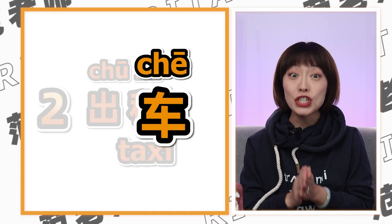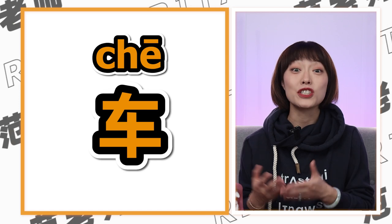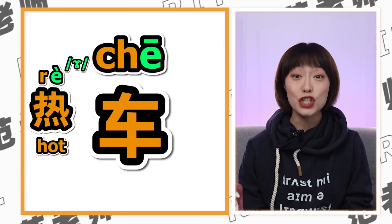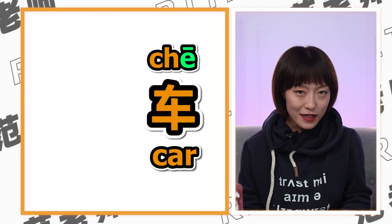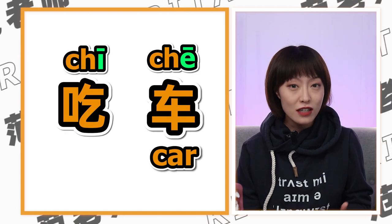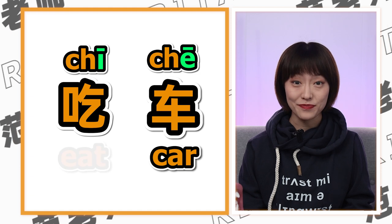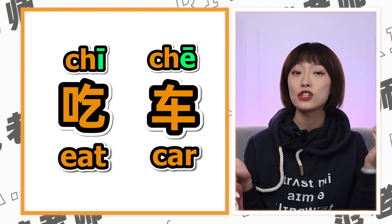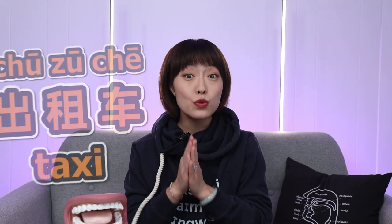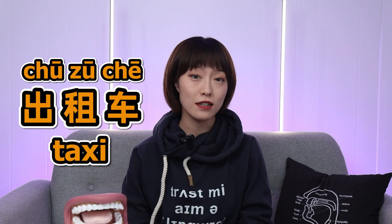First up, all that work with R and the E sound will help us say 车 (chē). Of course, if you make the same mistake we mentioned before — saying 吃 instead of 车 — you change the word entirely. Are we saying 'eating' or 'a car'? Then there's the whole word 出租车 (chūzūchē), taxi.